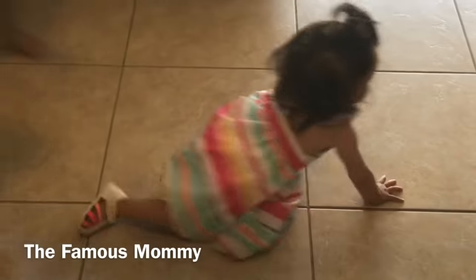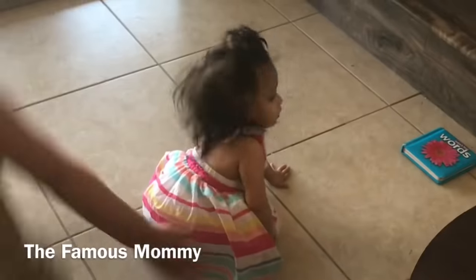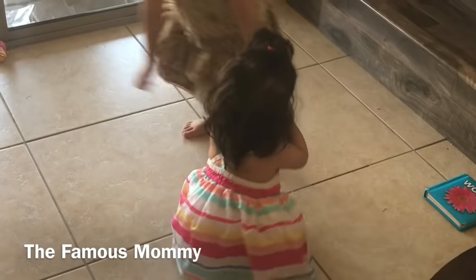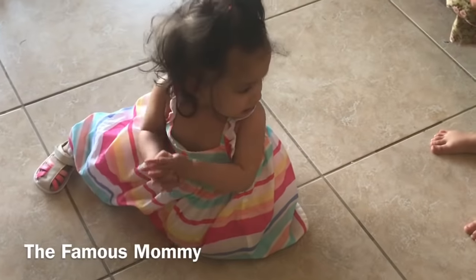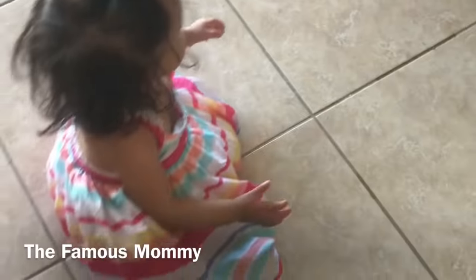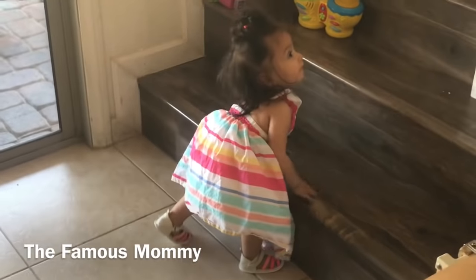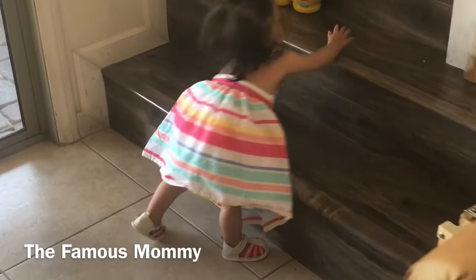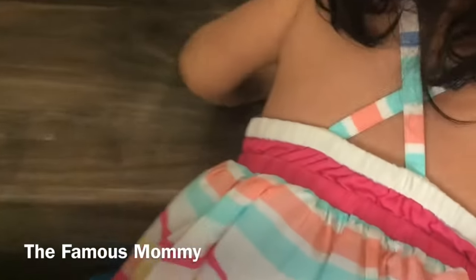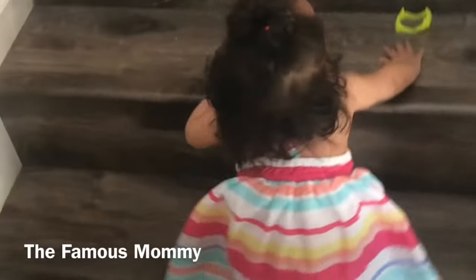Look how cute the girls are — they look so pretty in their little dresses! In my opinion, there is nothing more fulfilling than being a mother. We have our moments, but being a mom is just the most amazing thing in the world. When I say no, I mean no. It's hard to crawl in that dress, but I can't keep this kid from trying to go up the stairs!